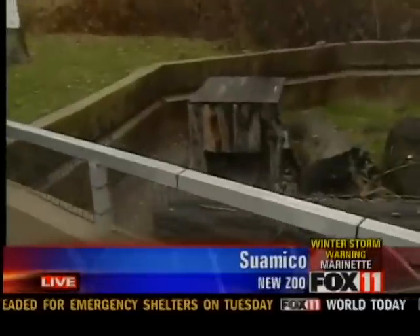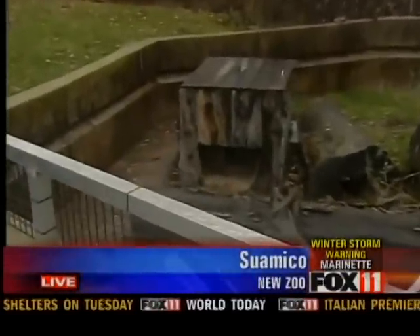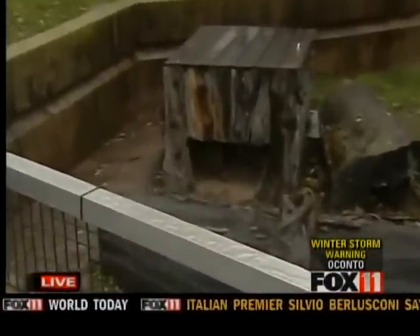Absolutely. I'll tell you, it's coming down out here, and we're out here — actually, I'd like to be inside there with that badger. You see the badger, she's inside her exhibit, inside her den, which is nice and warm there, nice and dry.